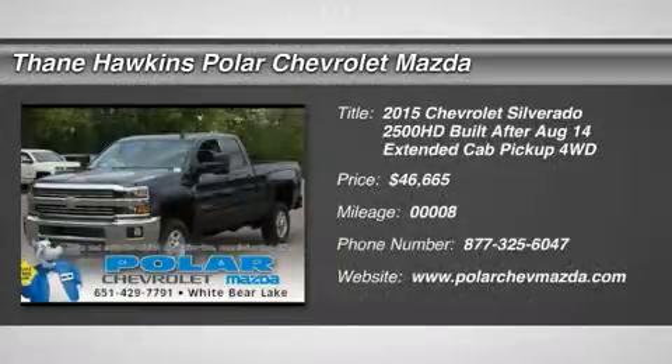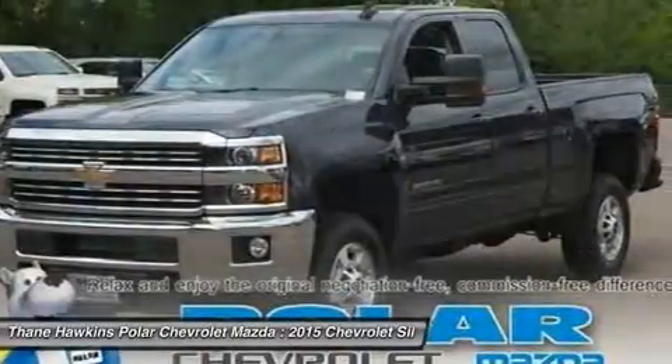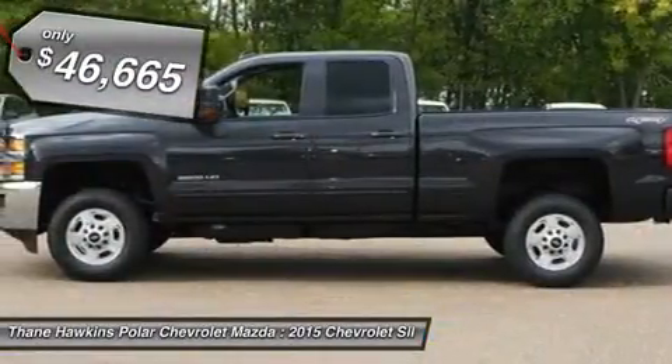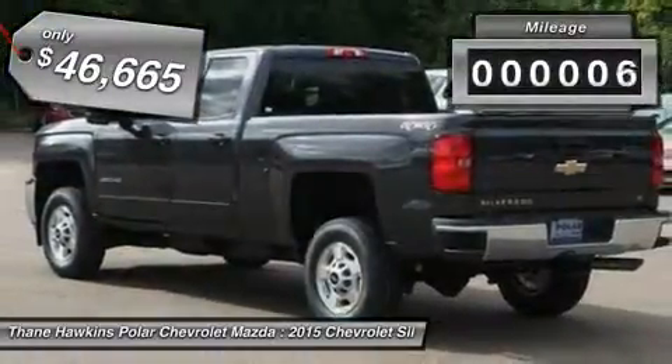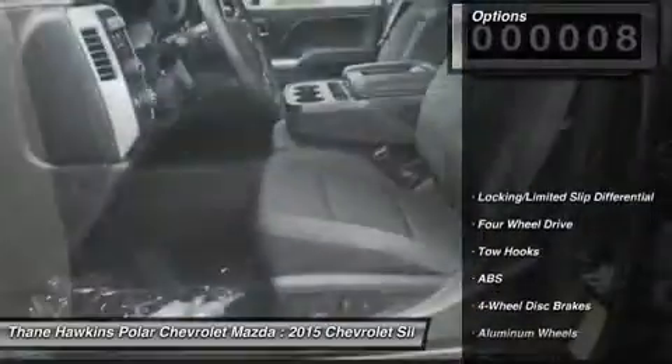The 2015 Chevy Silverado 2500 HD. This pickup truck pulls unlike any other and is priced below $50,000. This vehicle has less than 100 miles. Here are some of this vehicle's great options.